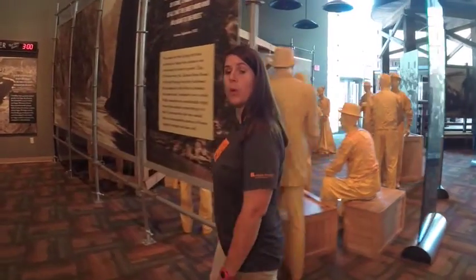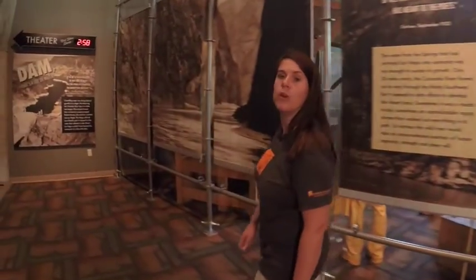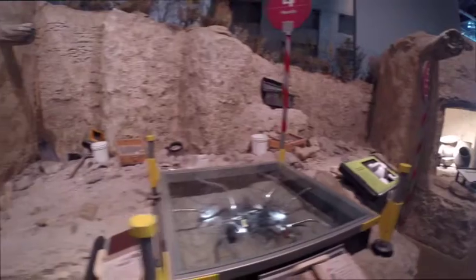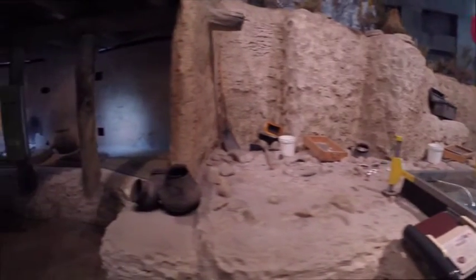As you continue to explore Origin, you will discover even more Las Vegas history and features, including the Hoover Dam exhibit, a land auction, and the Pueblo, which explains the science of archaeology.